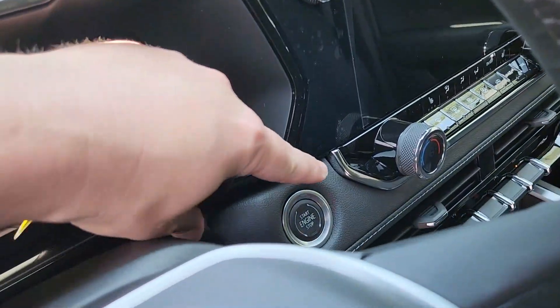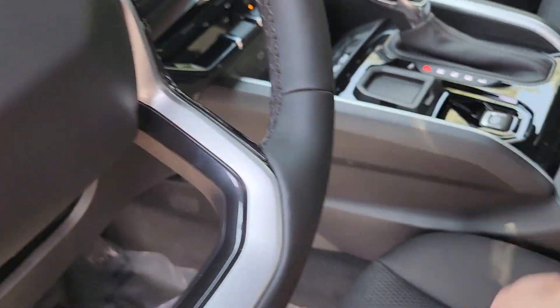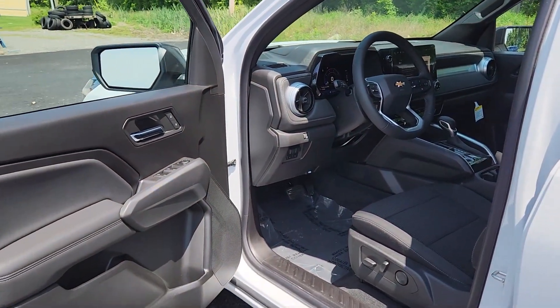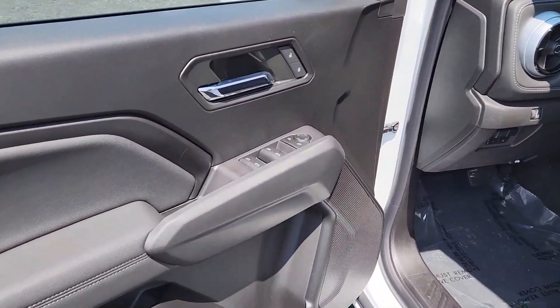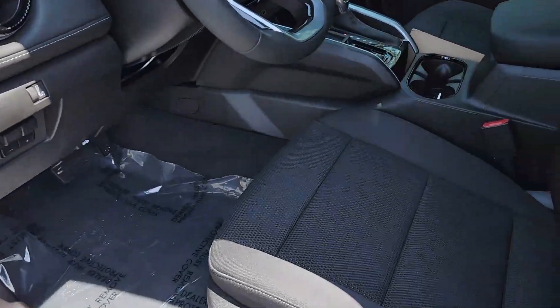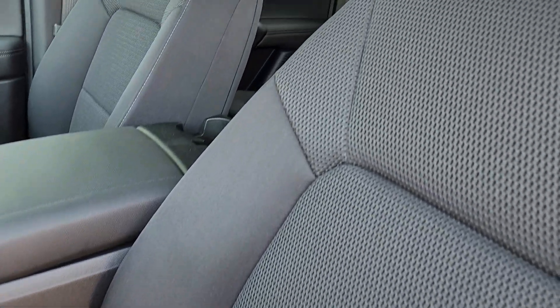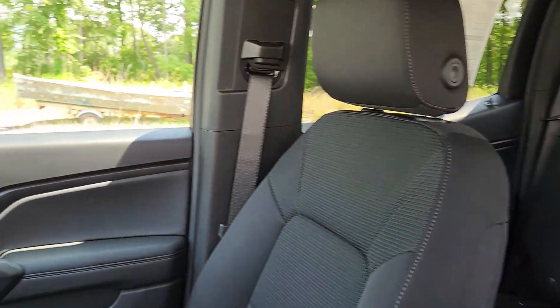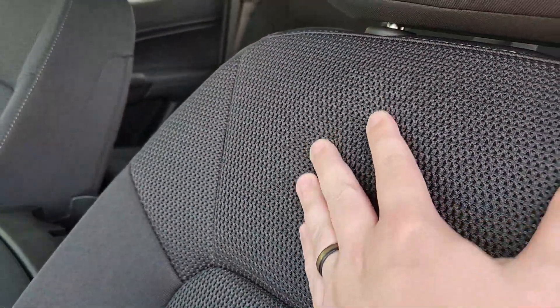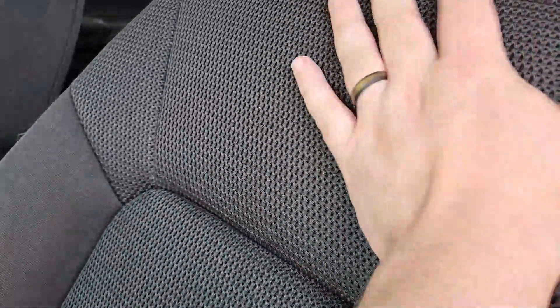You have push to start now. Previous generation Colorados all the way up until last year only had the key — you didn't have push to start. You have power locks, windows, and mirrors. You do have black cloth interior in this LT, but the seats are heated, which is always nice. It's a mesh-type material so it will keep you cool — it'll breathe.